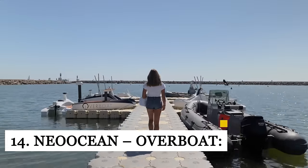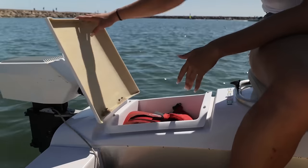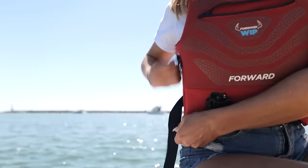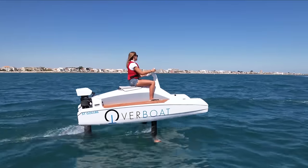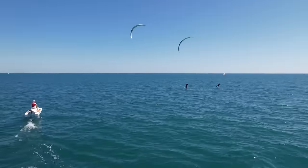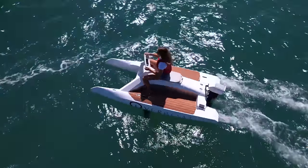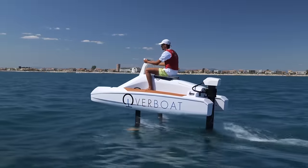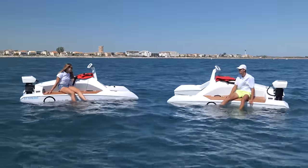The French company Neo Ocean recently launched an electric personal watercraft series called the Overboat. Appearing to be a jet bike mounted to the top of a catamaran, the Overboat has two poly fiberglass hulls connected by a central seating area with room for one or two, depending on whether you are riding the 100F or 150F version. The watercraft's motor gets its power from a 10kWh battery pack.